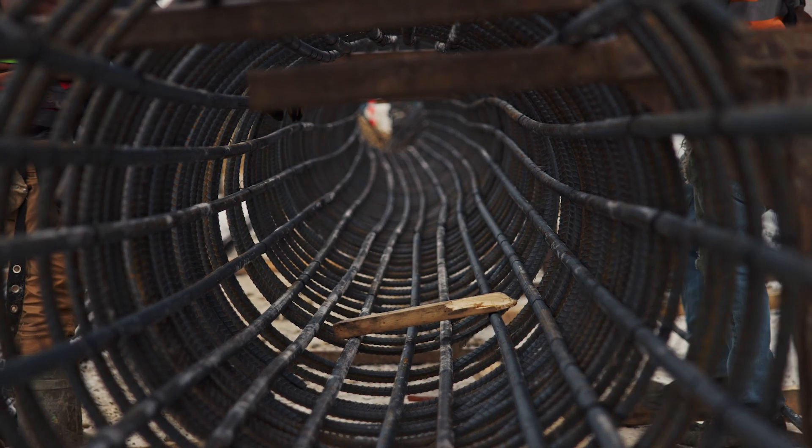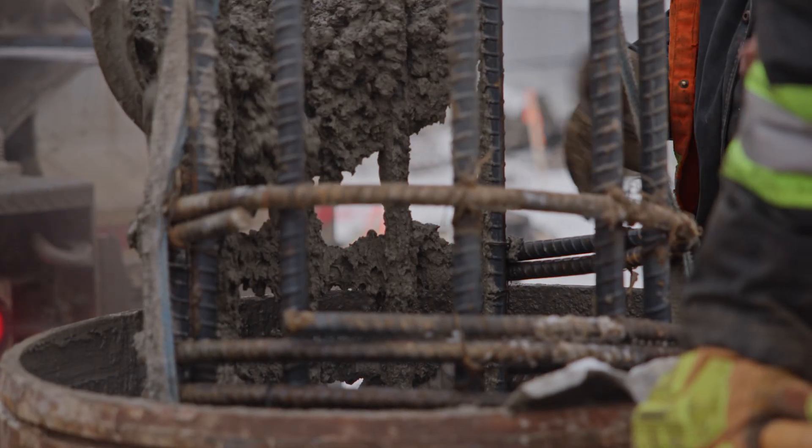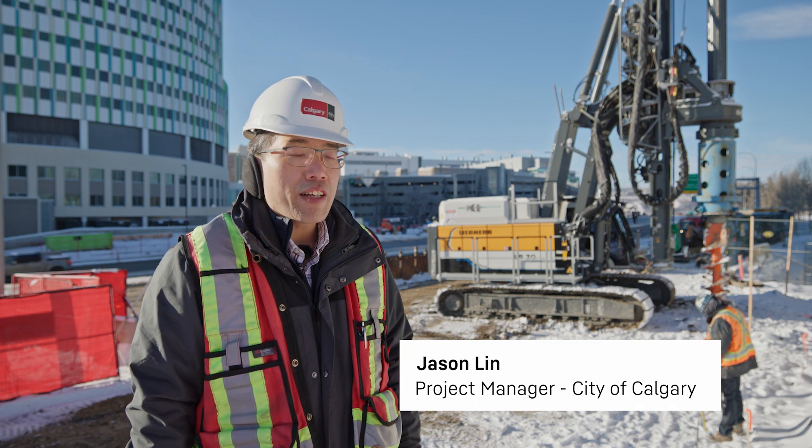We're drilling 22 cast-in-place concrete piles, fully cased, for the pedestrian overpass. This pedestrian overpass is located in a busy area of northwest Calgary.